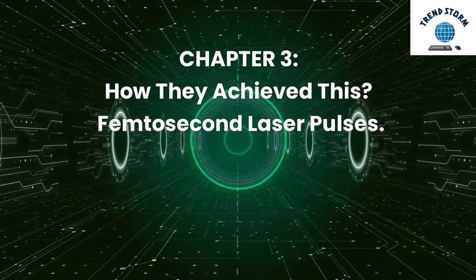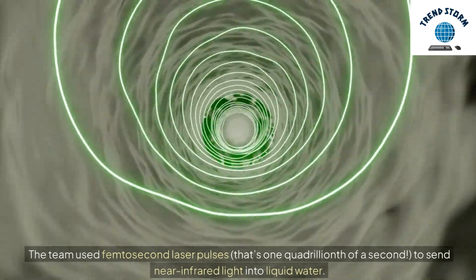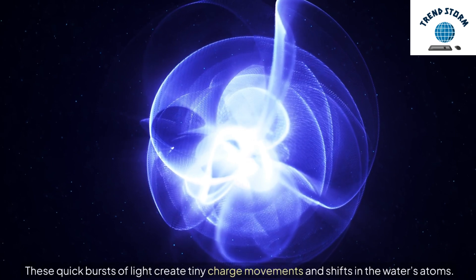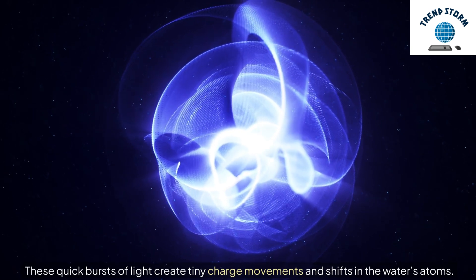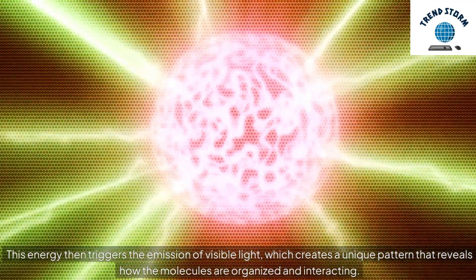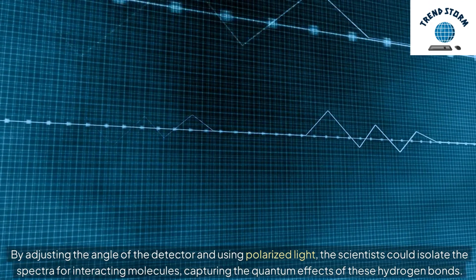Chapter 3: How They Achieved This — Femtosecond Laser Pulses. Here's where things get high-tech. The team used femtosecond laser pulses — that's one quadrillionth of a second — to send near-infrared light into liquid water. These quick bursts of light create tiny charge movements and shifts in the water's atoms. This energy then triggers the emission of visible light, which creates a unique pattern that reveals how the molecules are organized and interacting. By adjusting the angle of the detector and using polarized light, the scientists could isolate the spectra for interacting molecules, capturing the quantum effects of these hydrogen bonds.